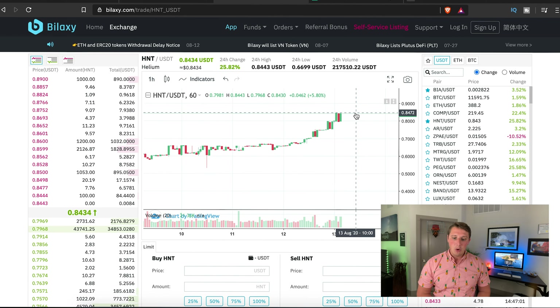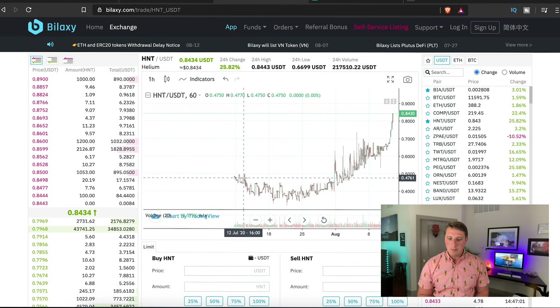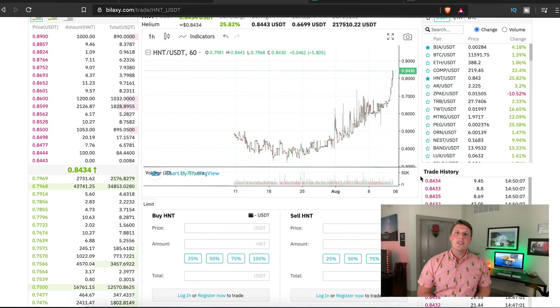I go by the theory of HODL your cryptocurrency. When I was making this video I decided to sell some of my helium tokens — I sold about 5,000 tokens at 75 cents. This is a perfect example of why you want to HODL, because if I had just held a little bit longer it would have been all the way up to 85 cents. I do expect a pullback based on this chart — this is definitely a pump right now.